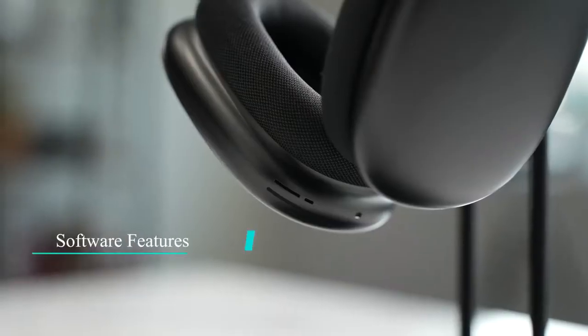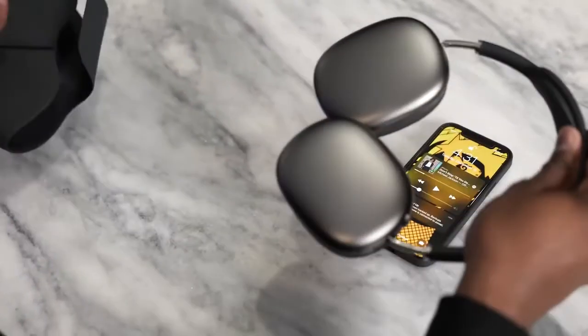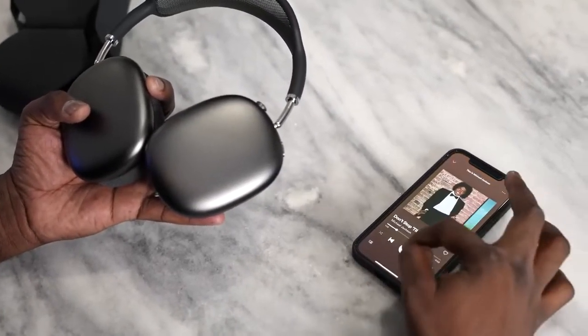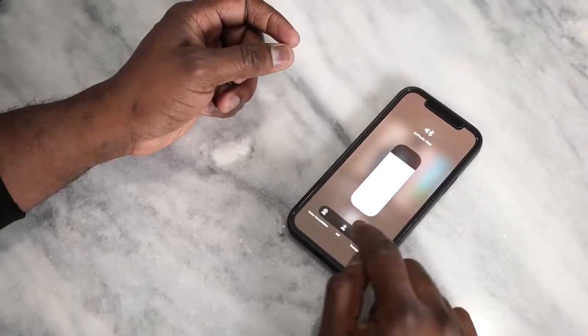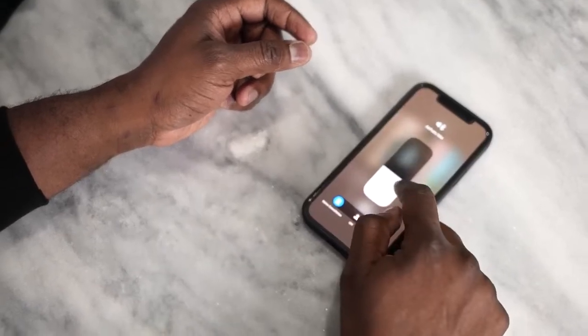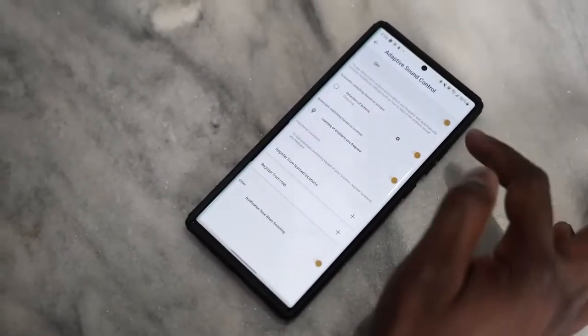In terms of software, the AirPods Max have the ability to detect when you take them off and automatically pause your music. You've also got the built-in transparency mode. Within the iPhone software there's not much else — you can see the connection to the AirPods Max and you have the ability to switch between active noise cancellation and transparency mode, and that's pretty much it.